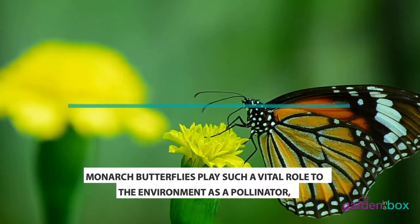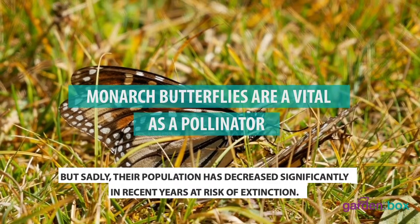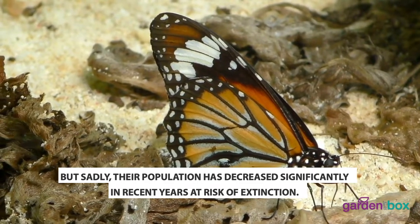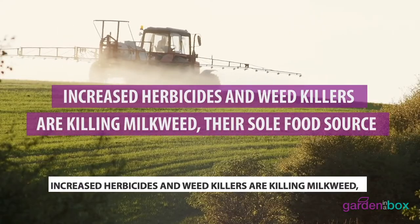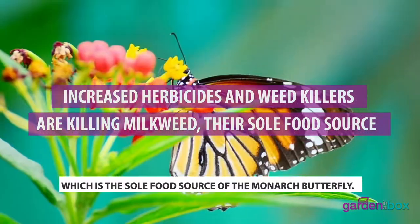Monarch butterflies play such a vital role to the environment as a pollinator, but sadly, their population has decreased significantly in recent years at a risk of extinction. Increased herbicides and weed killers are killing milkweed, which is the sole food source for the monarch butterfly.